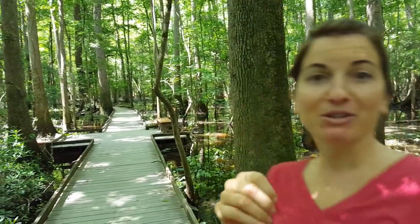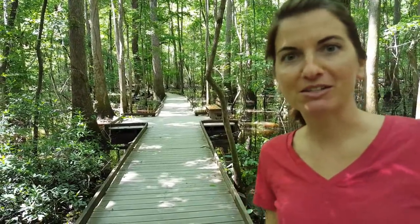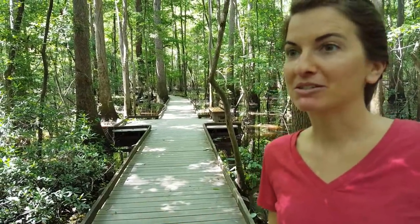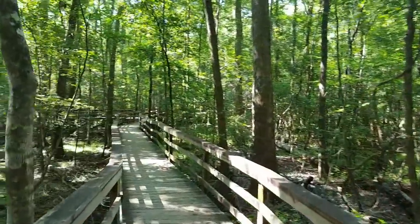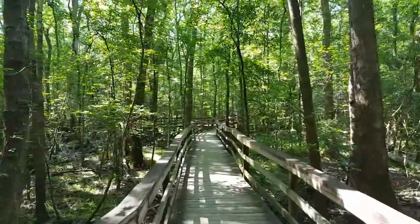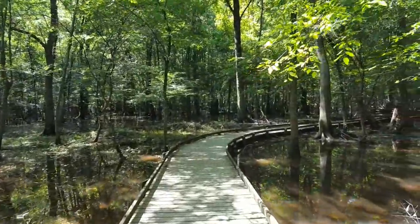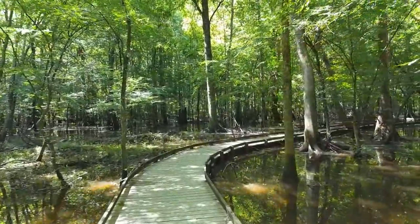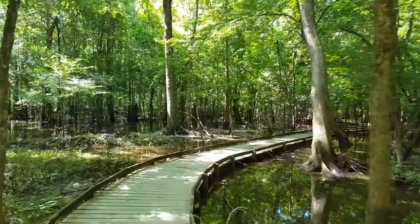They have a really cool boardwalk — an elevated boardwalk and also a lower boardwalk. Some of it's going to be flooded, but we're still going to check it out and dig into the swamp a little bit.